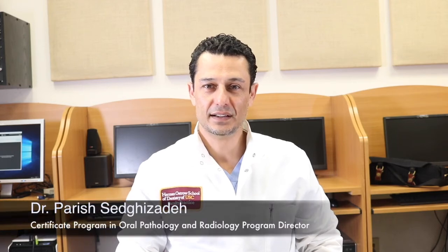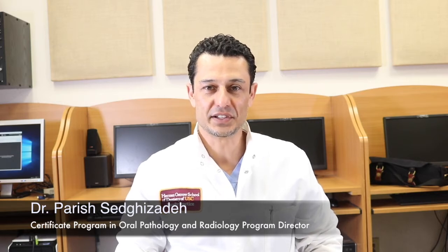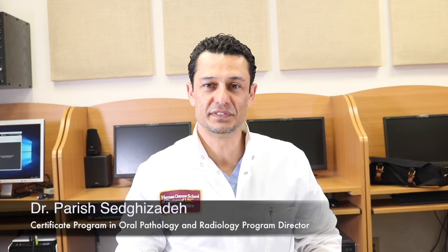Hi, my name is Parrish Setrizadeh, and I'm director of the new one-year certificate program in oral pathology and radiology through the Herman Ostro School of Dentistry at the University of Southern California. It's my pleasure to introduce this new program to you. It's a unique, one-of-a-kind program, the first of its kind in the world, and it's a one-year hybrid certificate program through USC.